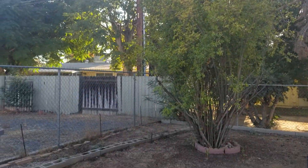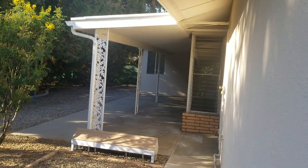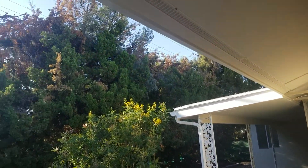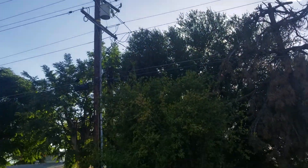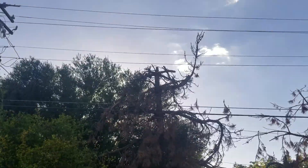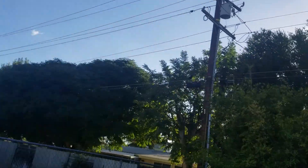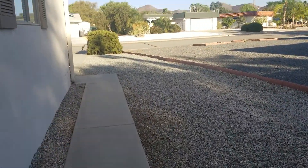Here's your backyard. Lots of big, huge trees. You also have the power poles right there coming in. That's your next-door neighbor — can you see him up there? He's making a ruckus. There's your yard.